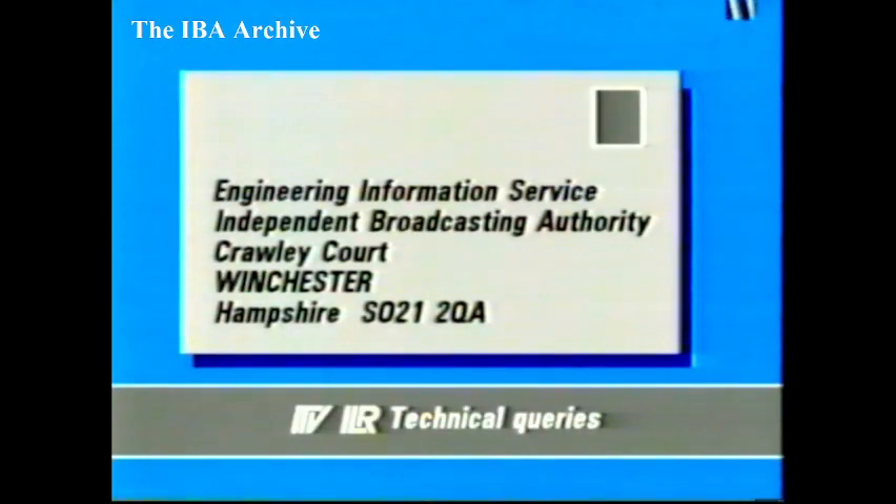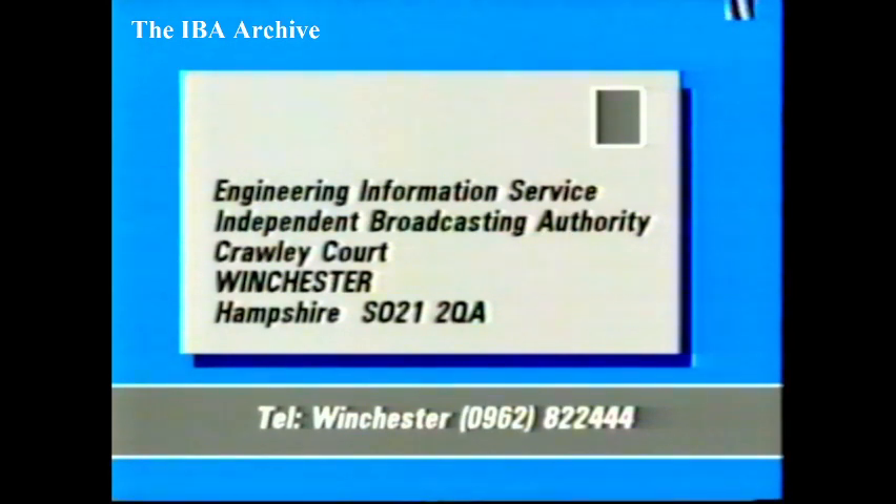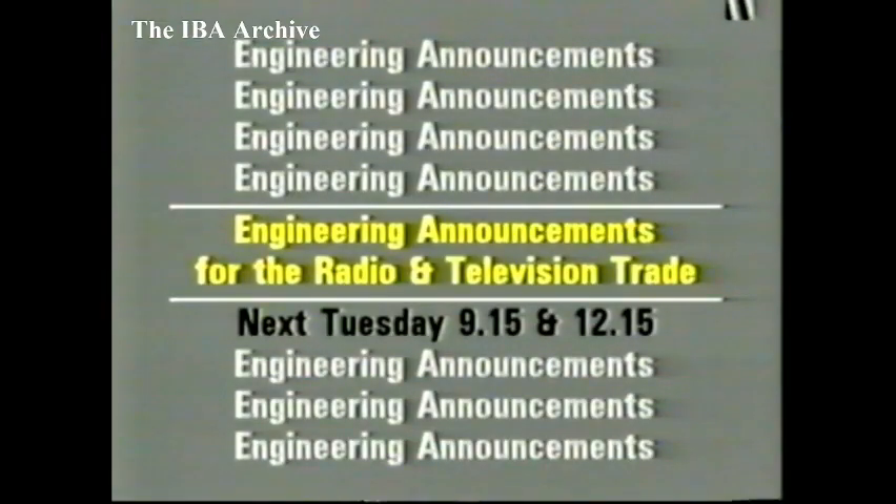If you have any technical queries on independent television or local radio, do contact us. Our address: Engineering Information Service, Independent Broadcasting Authority, Crawley Court, Winchester, Hampshire, postcode SO21 2QA. You can telephone our Inquiry Office on Winchester, area code 0962, 822444. We'll be back next Tuesday at 9.15 and 12.15. Hope you could join us. So, from Mario Nicholson, and from me, John Novel, goodbye from Crawley Court.